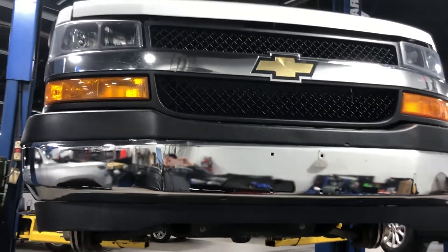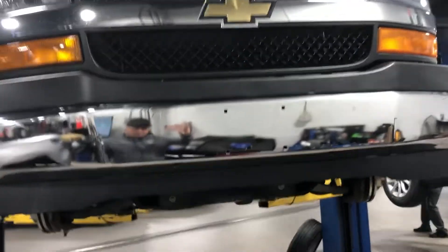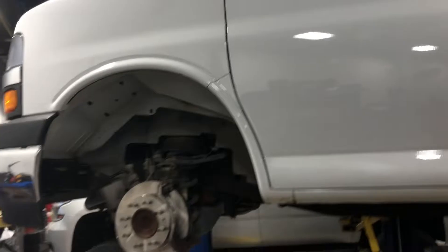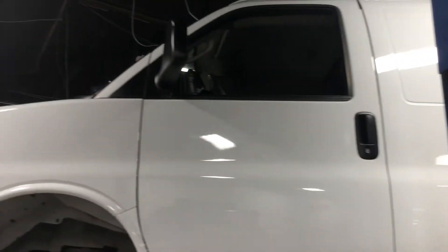Good morning, Harry from Bridgewater Chevy. This is number one of two — this one is on the lift right now getting a pre-delivery inspection. What does that mean? It means that when we get a used vehicle in, whether it's from trade or from the auction, we put it through the process and look at everything and replace everything that needs to be replaced.